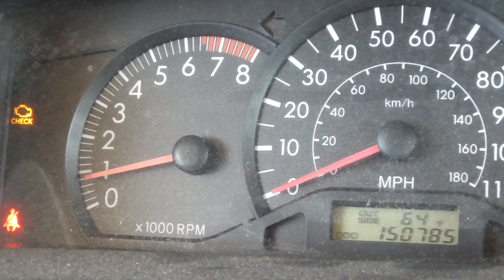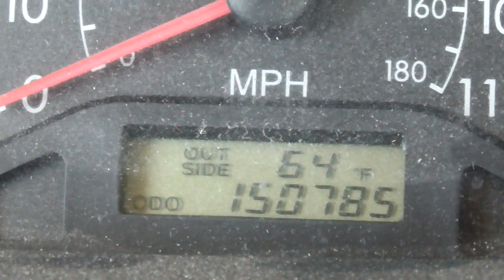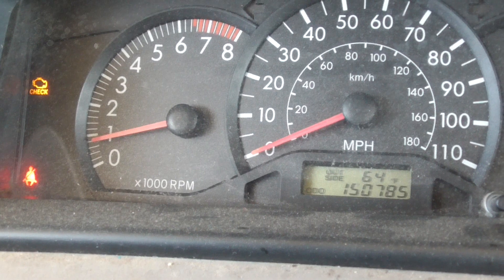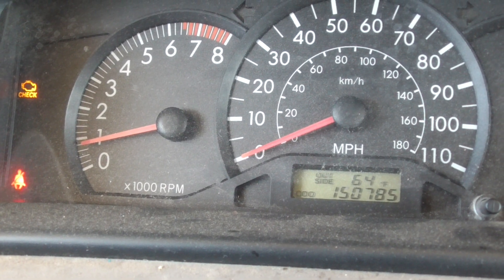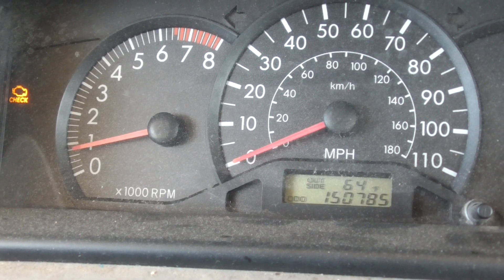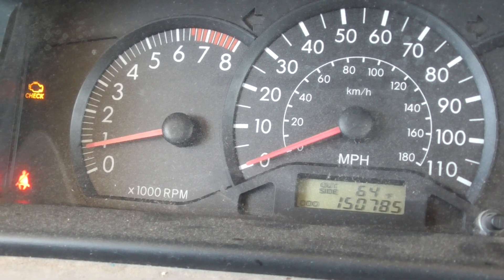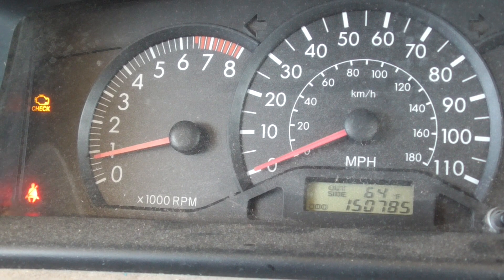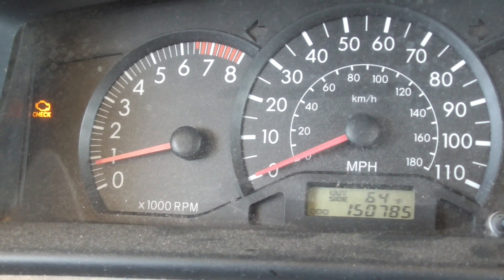The check engine light has come on on my 2008 Toyota Corolla. I have 150,000 miles on it. The engine sounds good, it doesn't sound like it's missing, so I don't think it's a coil. I'm gonna try just disconnecting the battery and leaving it disconnected and try resetting the computer before I take this in for a diagnostic.